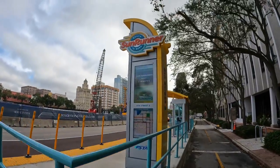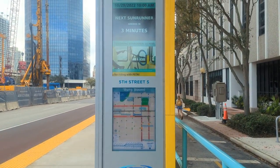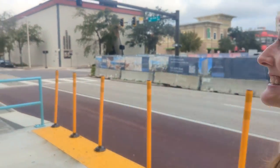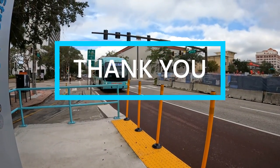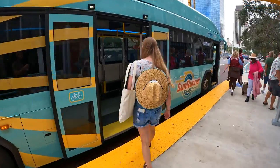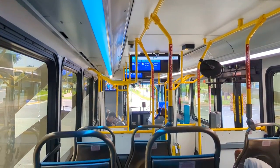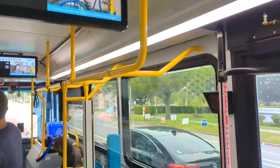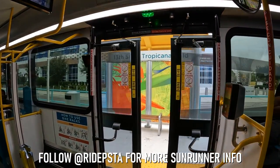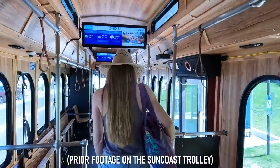Our day of riding the Sunrunner to St. Pete Beach and back began at the 5th Street South stop, where we were happy to find a very short wait time for our first bus. Before we catch our first ride, we have to give a big thank you to the PSTA for sponsoring this week's episode. Our first bus pulled up right on time and we had no trouble finding spots to sit at around 10 a.m. on a Saturday. One of the first things we noticed was that the Sunrunner does stop at every station regardless of whether anyone is waiting, so there's no need to pull a signal cord like on the other PSTA buses.